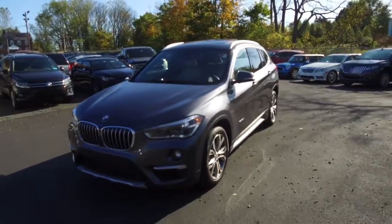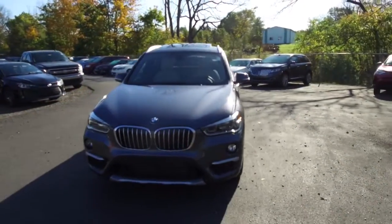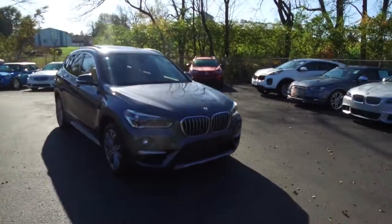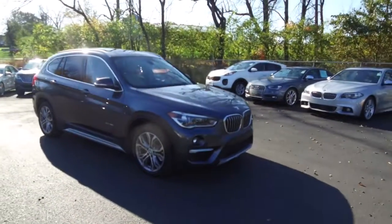All the details for this vehicle can be seen anytime at eimports.com, and we can take questions here at the store at 215-249-9100. Thanks for checking it out.